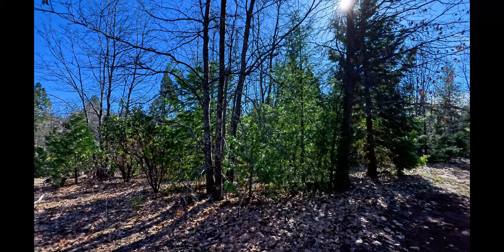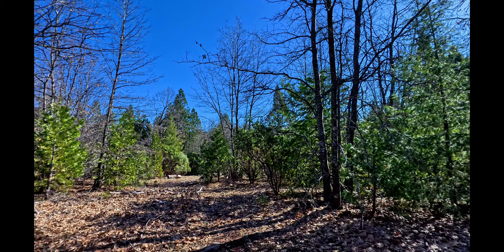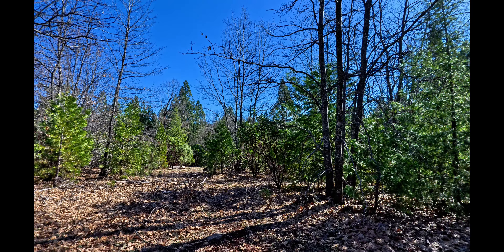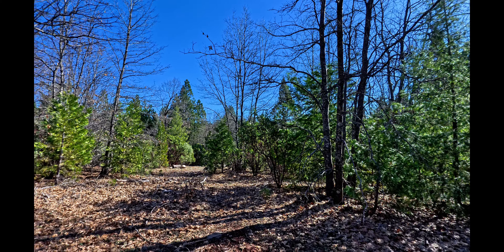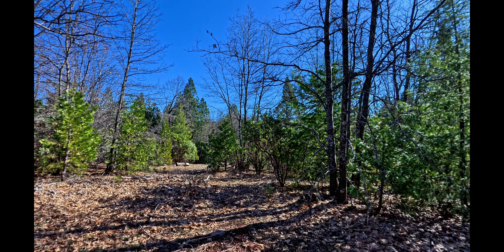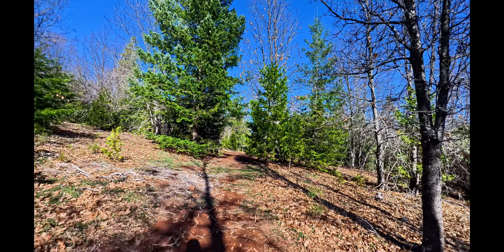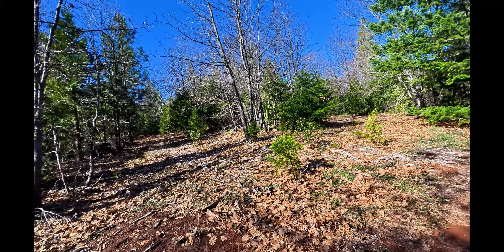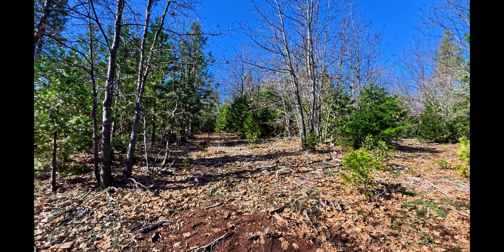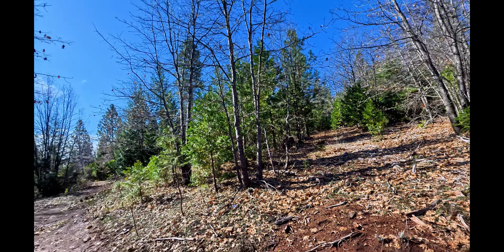As I stated before, you've got power running along the road frontage. You will need a well and a septic if you want to put a house on this property. It's got excellent topography and great privacy due to the healthy amount of vegetation and trees. So it's an excellent forested setting for your house or cabin in the woods — you can also use it as a getaway from city life.